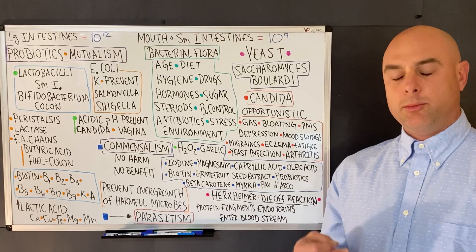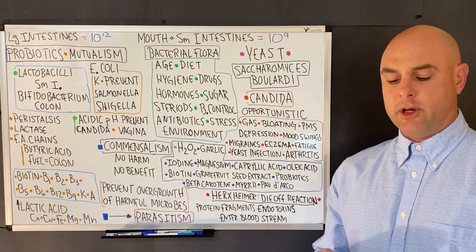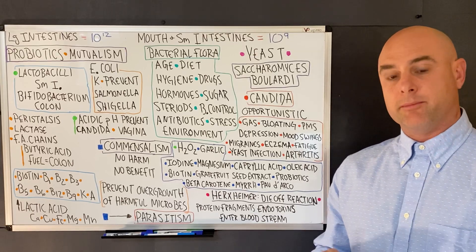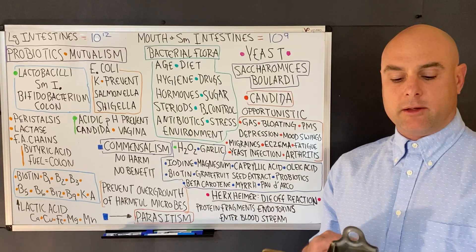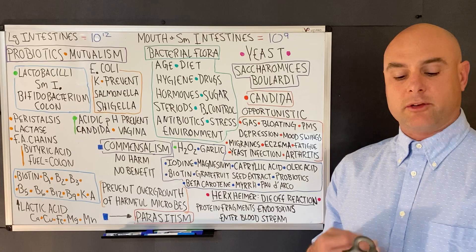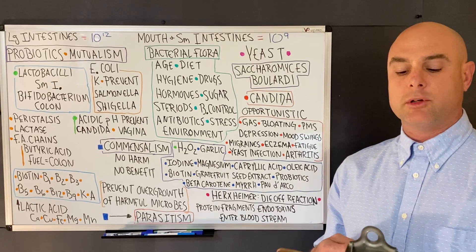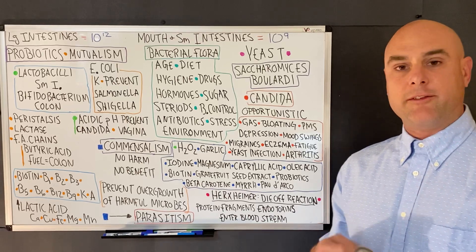If the newborn is breastfed, their large intestine is colonized with bifidobacterium. If the newborn is bottle-fed, the large intestine is likely colonized with lactobacilli, enteric streptococci, and staphylococci.